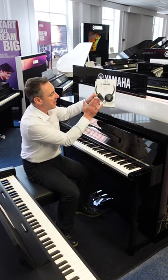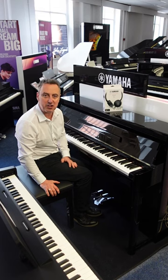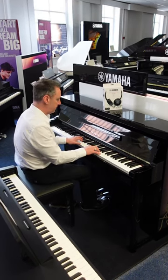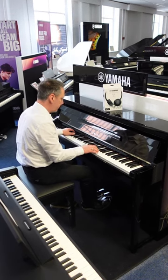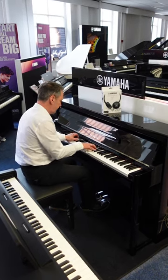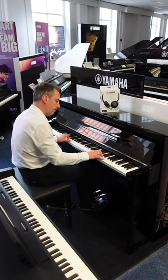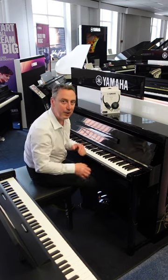We've got an offer where you get Yamaha HPH50 headphones and a beautiful Yamaha bench with it. You absolutely need one of these — go and get yours now.